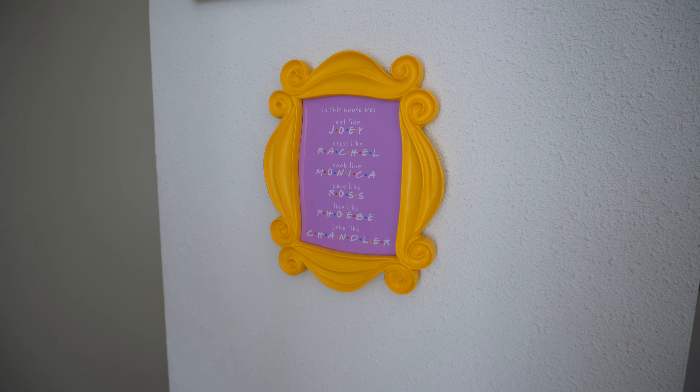I actually wanted in my first home to put it around the peephole, but I don't have one, so that's a shame. I made this poster and I'm obsessed. If you want it, it's on Pinterest so you can download it too.